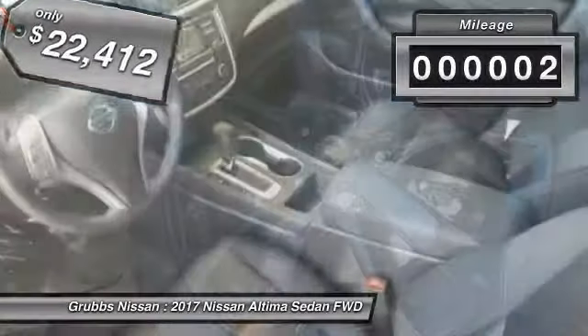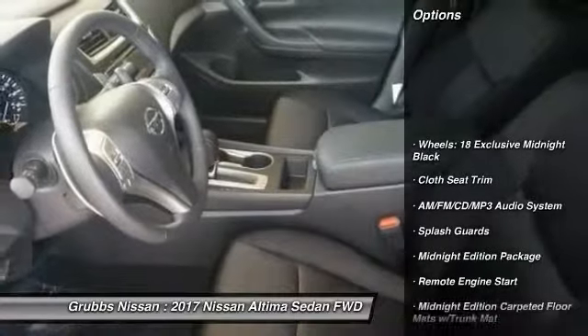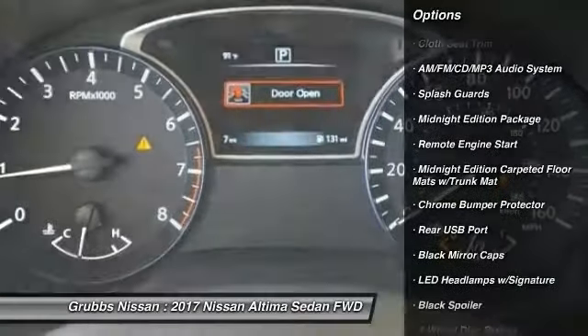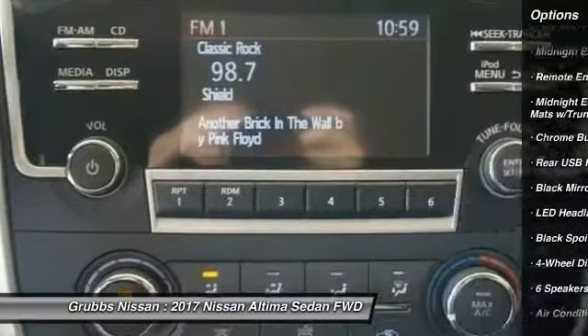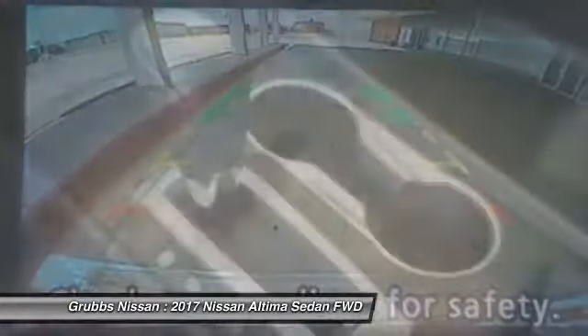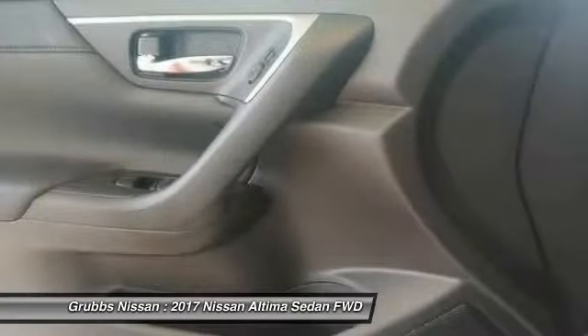This vehicle has less than 100 miles. Here are some of this vehicle's great options: traction control, remote engine start, dual airbags, air conditioning, power steering, alloy wheels, four-wheel disc brakes, AM FM stereo with CD player, and center armrest. Come take a test drive today.